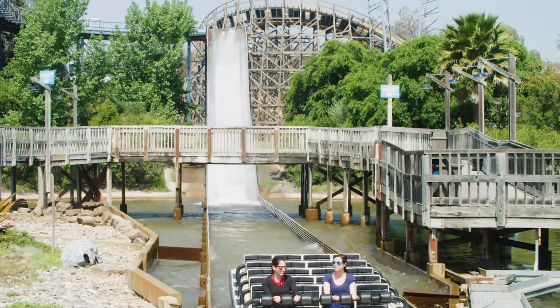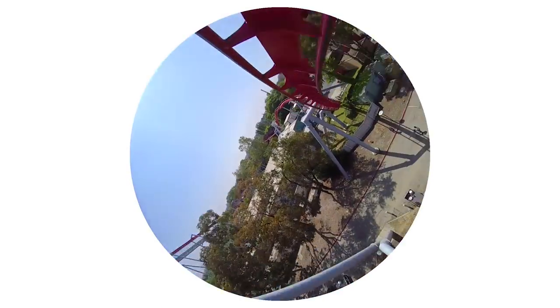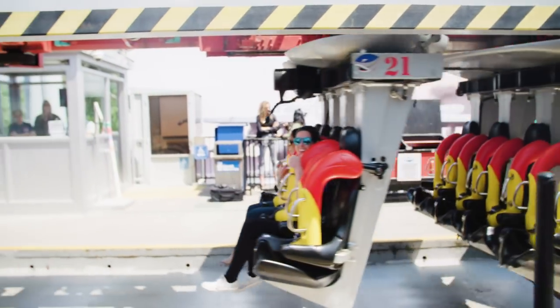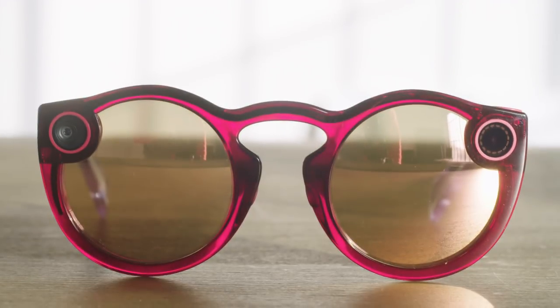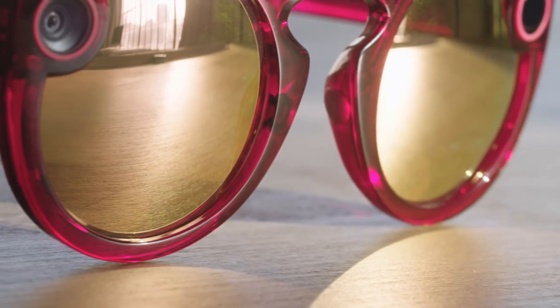Snap says you should get the same battery life with these Spectacles that you did on the first pair, but the battery in the new ones is smaller and they're qualifying it differently — which is a little confusing. They used to say you could get 100 snaps on a single charge; now they're saying you can take and transfer 70 snaps on a single charge. These also cost more — they're $150. And finally, you can order prescription Spectacles too, through the website Lensable.